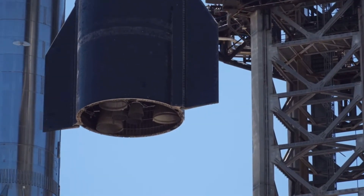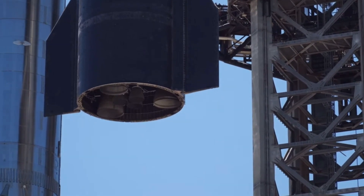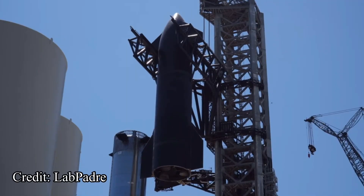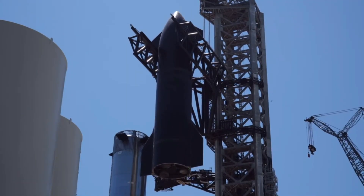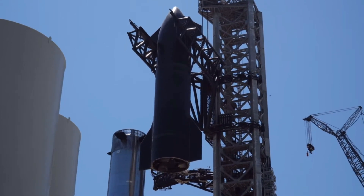After it kicked off September with a flurry of launches and an astronaut landing, SpaceX is busy moving towards its next Starship test flight. The rocket company has successfully integrated the second stage of the Starship rocket with its first stage, and all eyes are on Boca Chica, Texas as the firm races to the next Starship test.